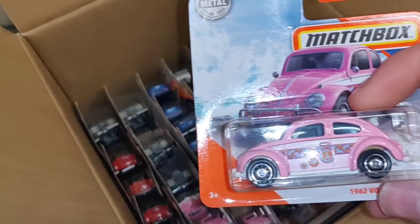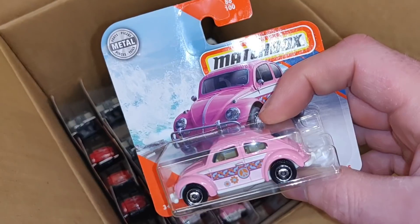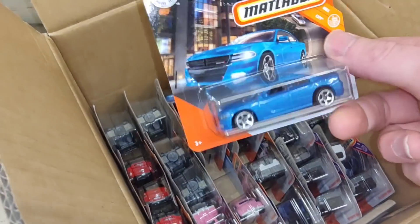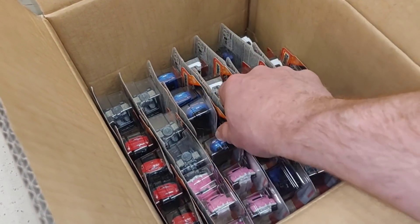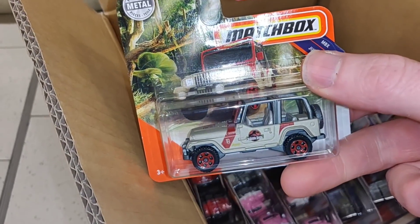Nice Jeep. Let's see — yes! The pink Beetle! Shout out to the hippies — peace and love, my friends. This one is also very cool, and we've got the one from Jurassic World — already got that one.